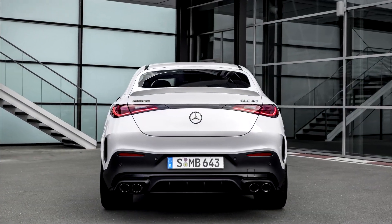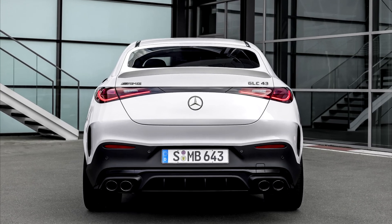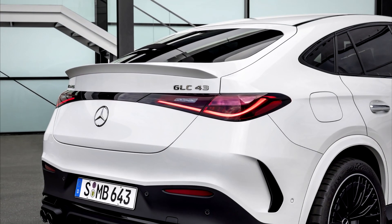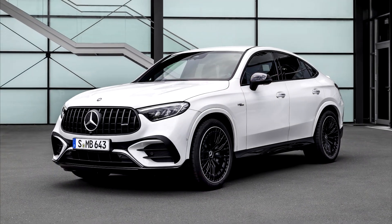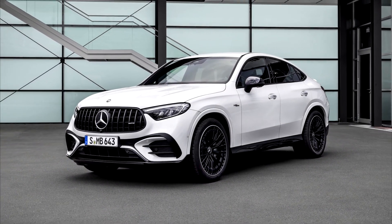There is also the entry-level GLC 43 Formatik Coupe with 421 horsepower and a short-term boost of 10 kilowatts, or 14 horsepower, via the belt-driven starter generator.